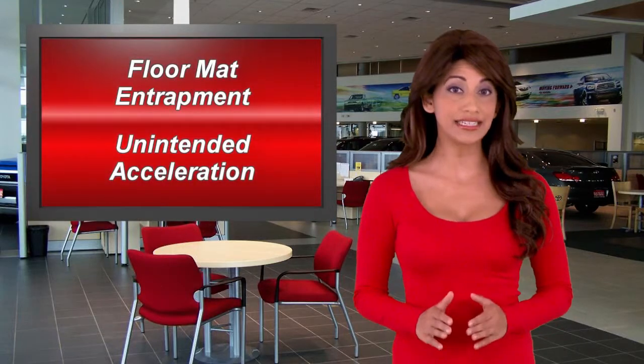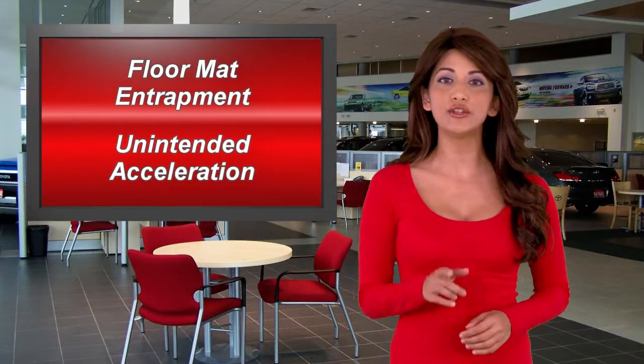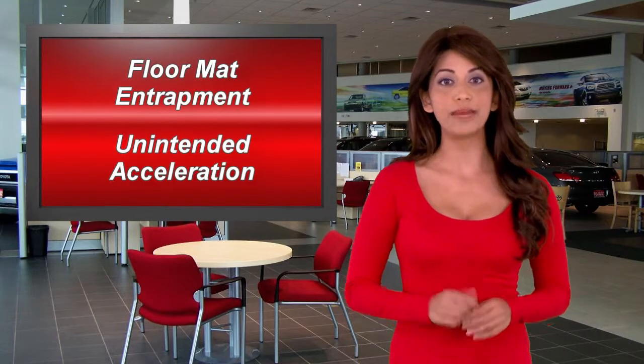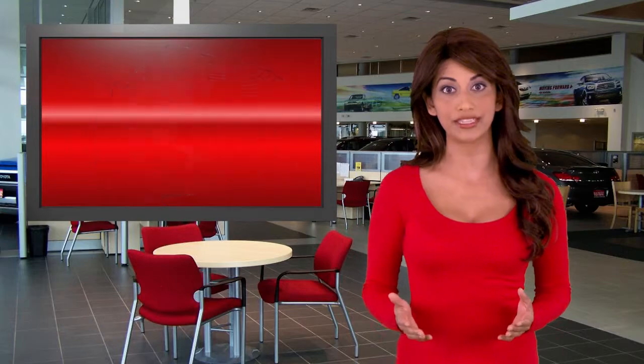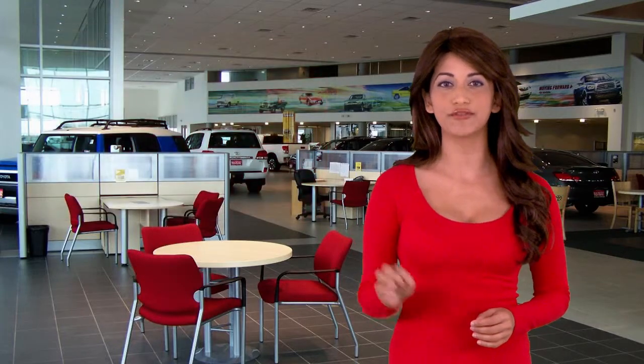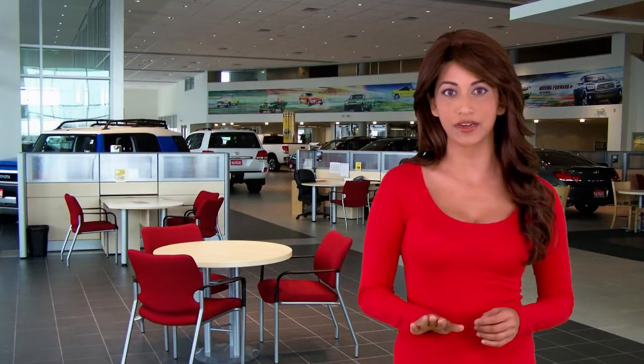Floor mat entrapment and unintended acceleration means that you have the wrong kind of floor mat or improperly installed Toyota all-weather floor mats — the rubber ones. There's a very slight chance the floor mat could push against the gas pedal, and you don't want that. There will be more than 4 million Toyota vehicles involved in the recall across the U.S.